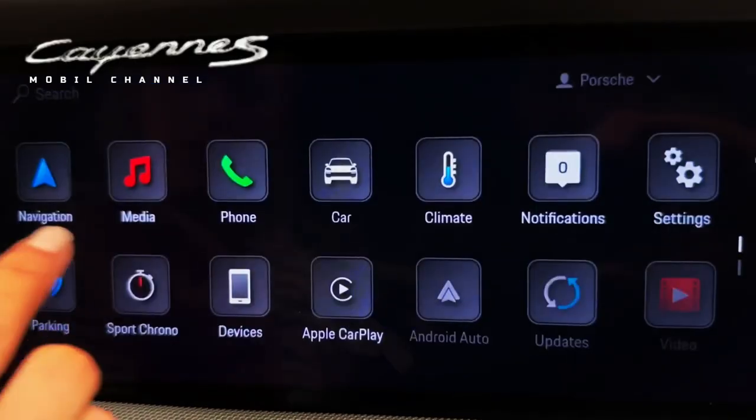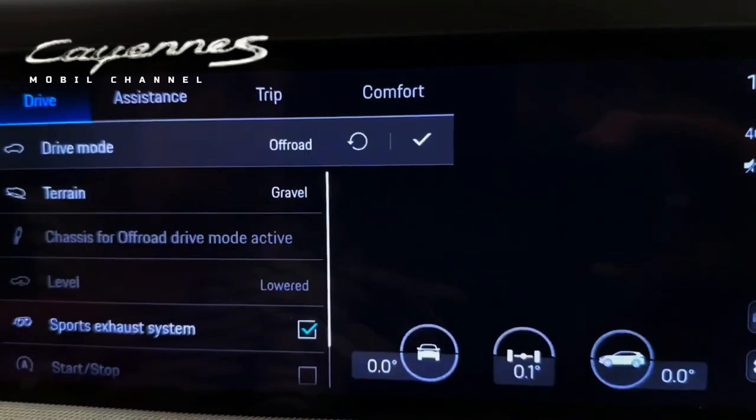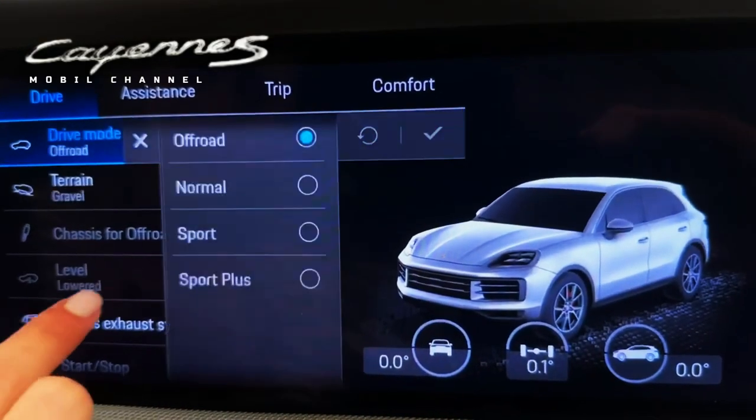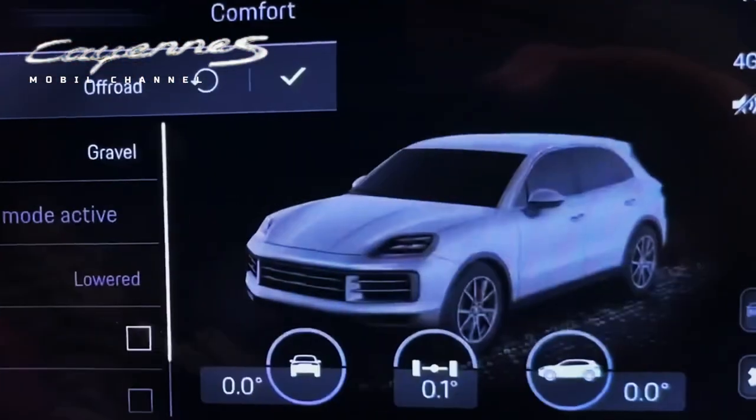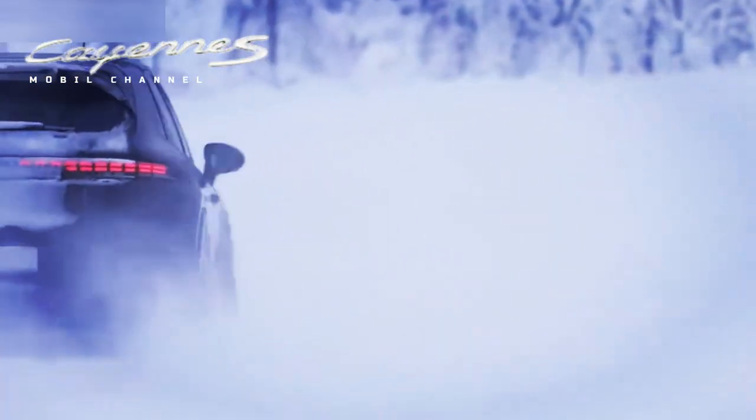What other modifications can be seen? On the bright side, the original Cayenne's old-fashioned infotainment system has been replaced by a 10-inch touchscreen running the Android operating system. On the downside, the integrated LED headlights replacing the OEM halogen reflector headlights up front weren't much to our liking.